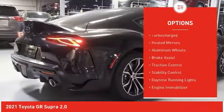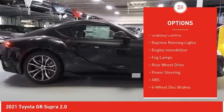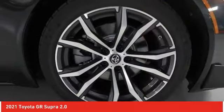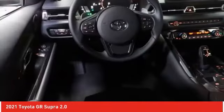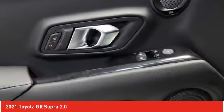Tire pressure monitor, turbocharged, heated mirrors, aluminum wheels, brake assist, traction control, stability control, daytime running lights, engine immobilizer, fog lamps. Let's take this vehicle for a spin and see why so many shoppers are now proud owners.